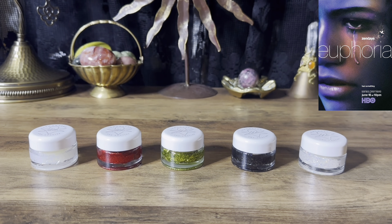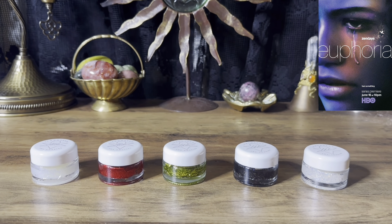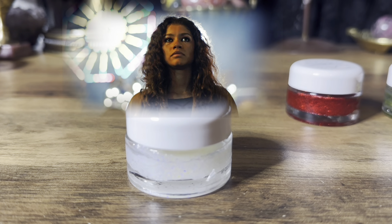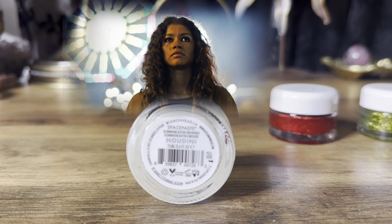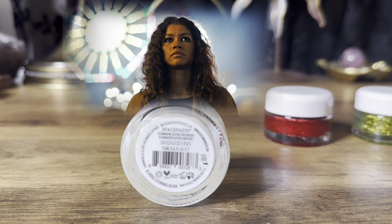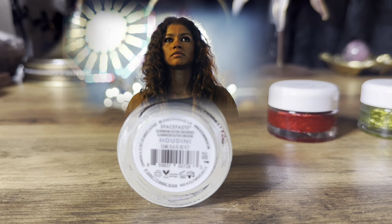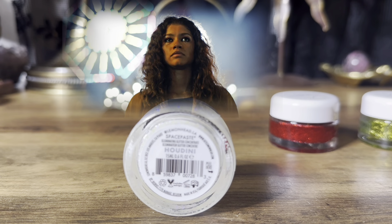I'm also going to attach some photos of the cast of the show Euphoria, so if you don't want to choose between the glitters you can choose between certain cast members attached above your pile. Pile number one is the glitter in the color Houdini — both Jules and Rue wear this glitter on the show — and the character for pile number one will be Rue.